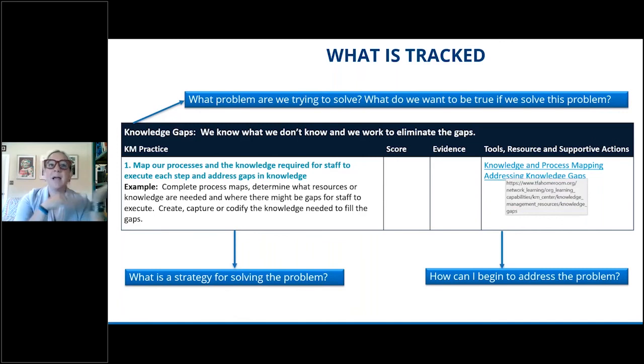By creating this assessment, we also uncovered our own gaps for our knowledge management team. We realized there were resources we had never created — problems we wanted solved, things we wanted people to be doing, but we had never actually given them the tools to do that. In this case, we had tools for knowledge mapping, but we did not have any tools for what to do once you've identified a gap, or even how to identify the gap. So the assessment helped us also do our own gap analysis.